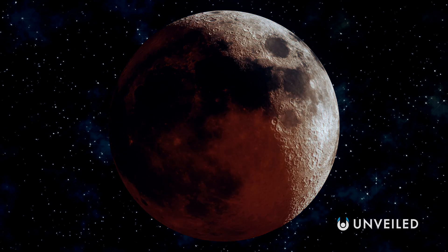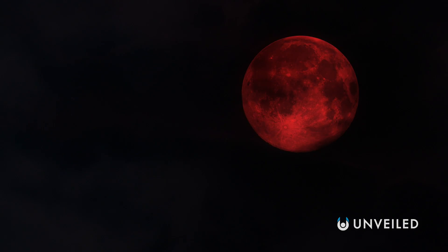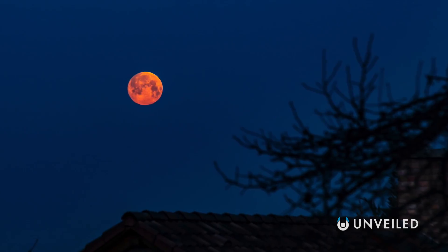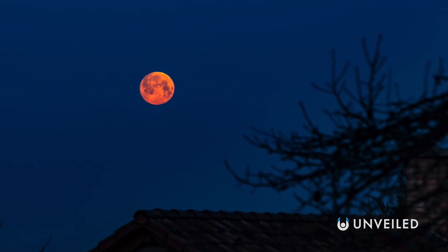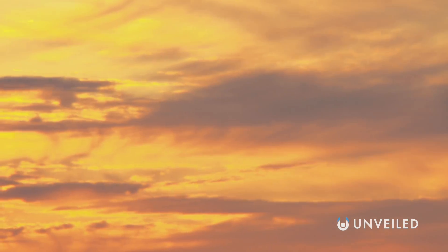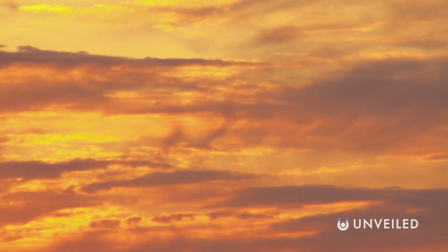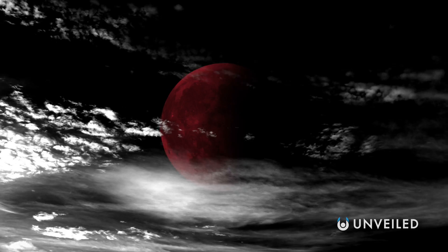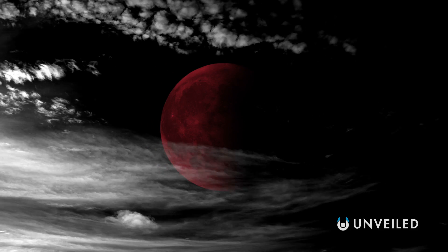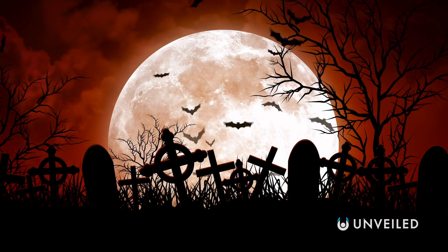During a lunar eclipse, a phenomenon called Rayleigh scattering — a type of scattering of light — means that the moon appears red in the sky, in what's also known as a blood moon. Rayleigh scattering and blood moons have nothing to do with iron oxide and rust, and are all to do with how light reaches our eyes — with Rayleigh scattering also being the reason why the sky often appears vividly red, especially at dawn and dusk. Culturally, blood moons are believed by some to be harbingers of doom, but physically speaking they're completely harmless — they only indicate a lunar eclipse.